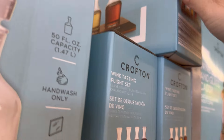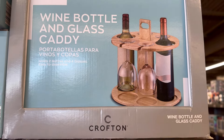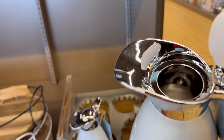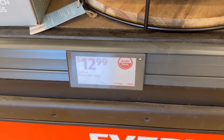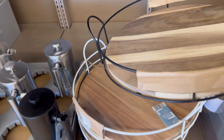Look at that — it's like a flight tray. If you'd like to try different wines or have a party, you can have people try something different. It would be a really neat party idea, or you could do different juices, protein shakes, smoothies — you don't have to put wine in it. They also had these bamboo trays, which were leftover from the last Aisle of Shame.